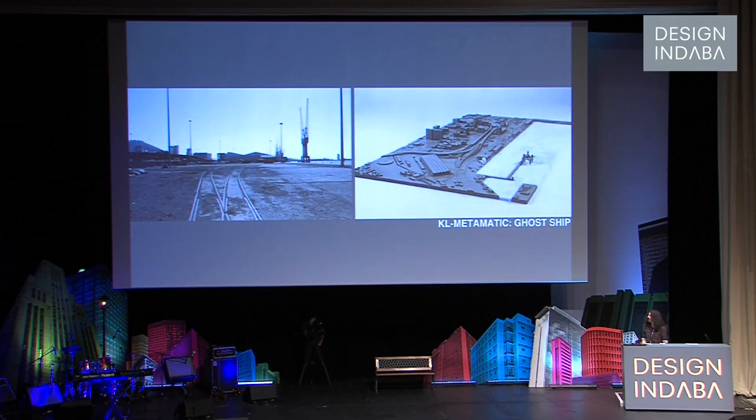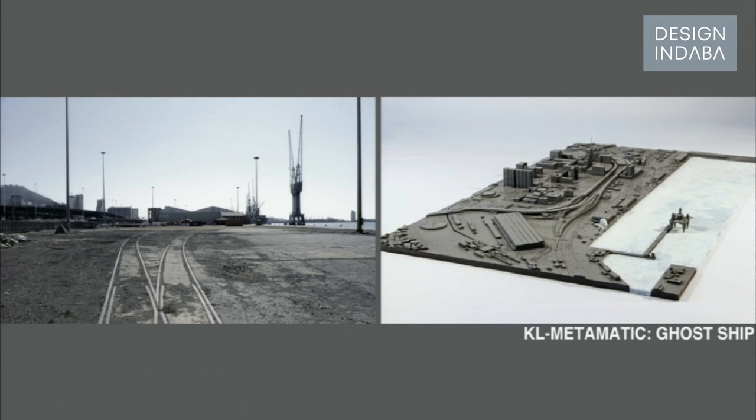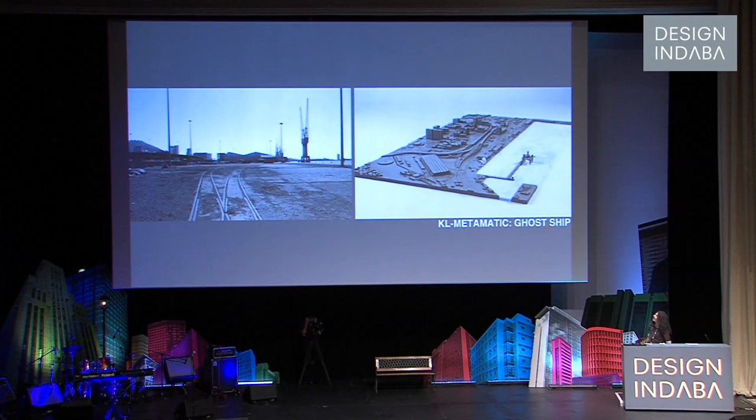I'm going to show you two projects, both set in Cape Town, both using drawing as a means to reveal the invisible. The first project is called The Ghost Ship. This was my thesis at the University of Cape Town in 2010. The project is located at Kale Booth, just a stone's throw away from where we're sitting in Cape Town's harbor. This site used to be indicated in white — this site used to be an anonymous point in open water.